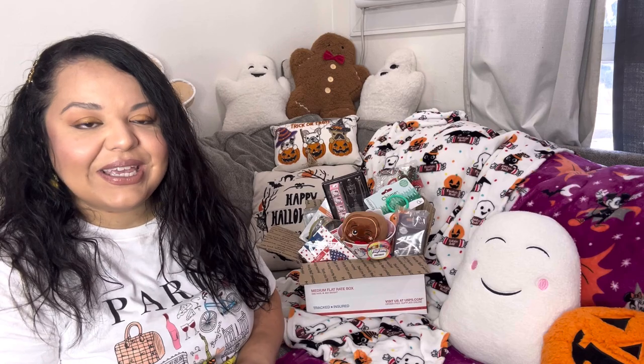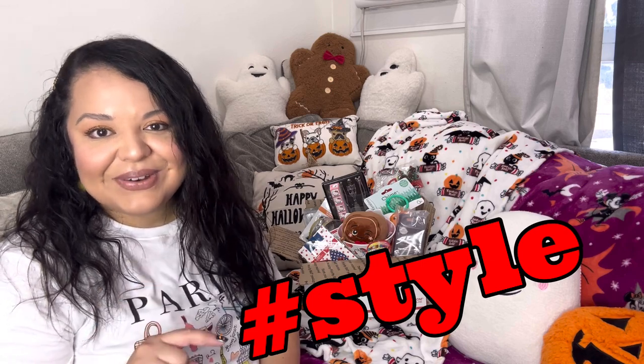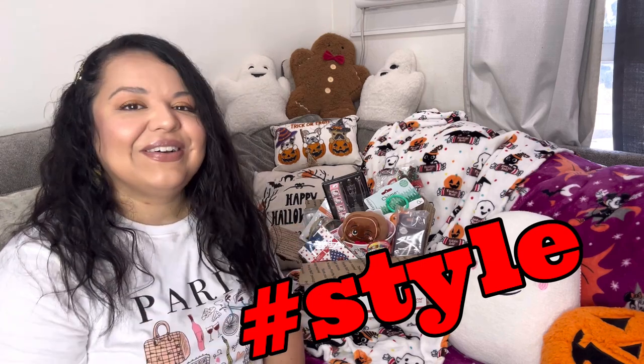Are you doing the glam one — I know that's very popular? Are you doing the traditional spooky Halloween? Are you doing the fun whimsical scary? Let me know down below what style of Halloween you will be using to decorate your home this year. The hashtag word you need to include in your comment is hashtag style. This video is coming out on Tuesday and you will have 48 hours to be entered.